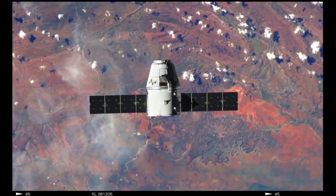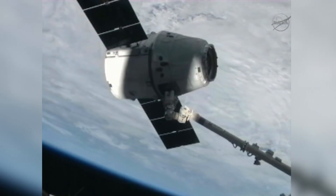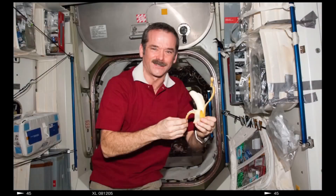So on March 3, 2013, Dragon was grappled by the Canadarm2 by Expedition 34 Commander Kevin Ford and NASA Flight Engineer Tom Marshburn, and was berthed at the nadir docking port of the Harmony module.